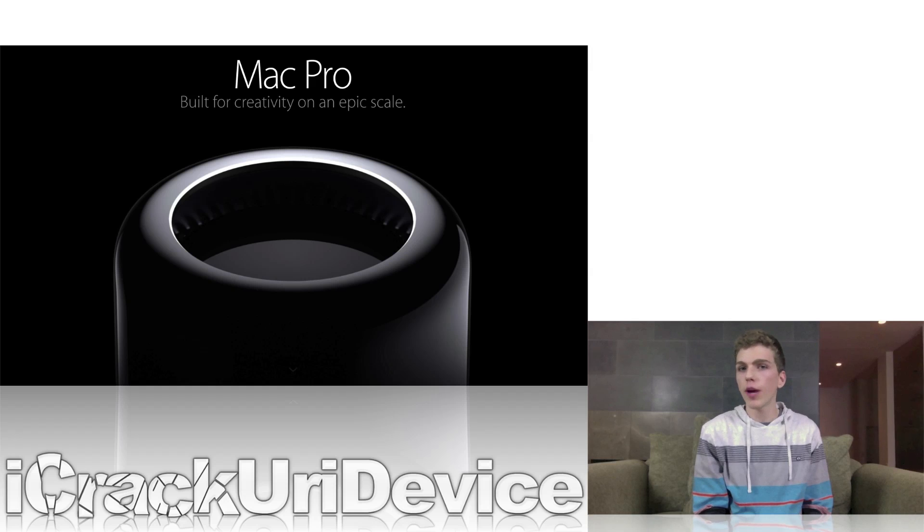Moving on, I want to discuss the highly rumored and long-awaited Mac Pro. In last week's episode, some details revealed that the desktop computer was on track to be released as soon as December 16th. That didn't quite happen — it was actually released a few days later on Thursday, December 19th, and it's now starting at $2,999.